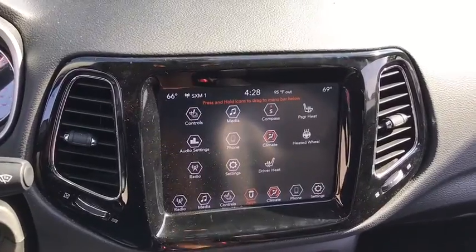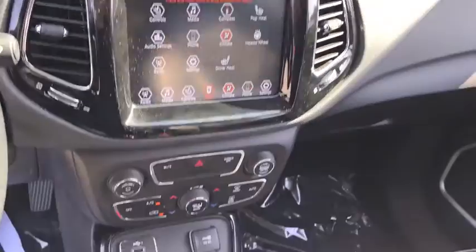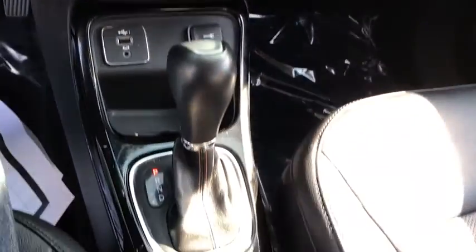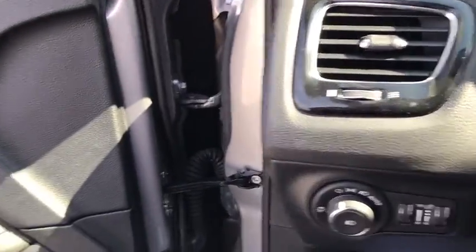Here are some of this vehicle's great options: backup camera, keyless entry, remote engine start, traction control, stability control, steering wheel audio controls, anti-lock braking system, leather-wrapped steering wheel, Bluetooth, adjustable steering wheel.